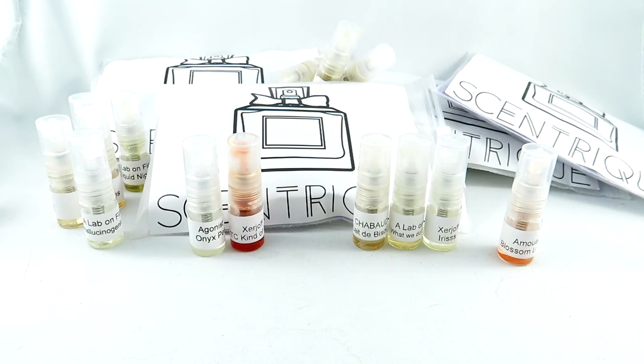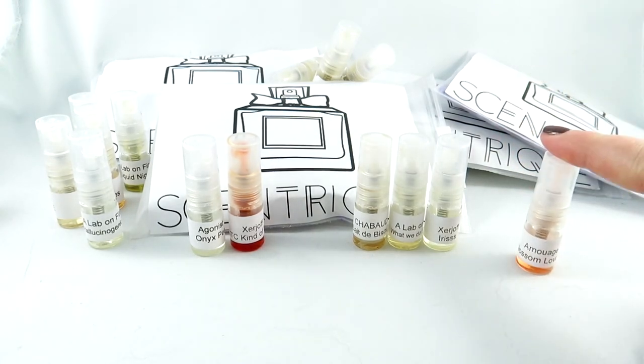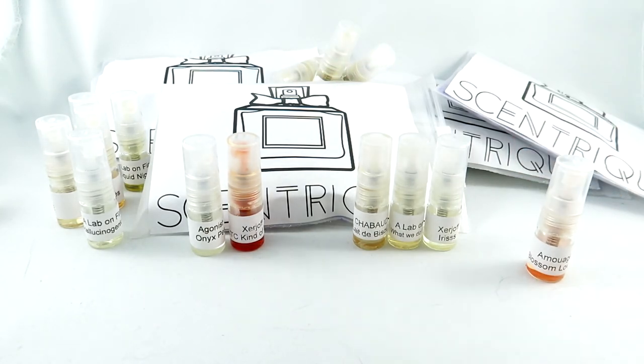I have so many more Scentrique samples I would love to review for you guys, and I have a lot of other samples not just from the store. I would love to do more of these casual smelling sample videos — let me know if you enjoy them down below. Let me know which are your favorites from these, and if you've tried any of them. Let me know what your current wishlist is — designer, niche, or celebrity, doesn't matter. Thank you so much for watching, and if you liked my video, please help out a small YouTuber and subscribe to my channel. I appreciate it a lot.